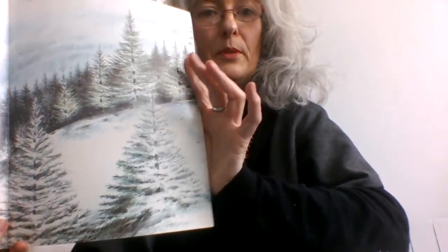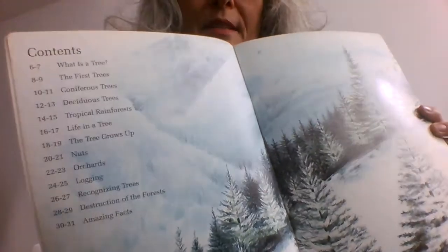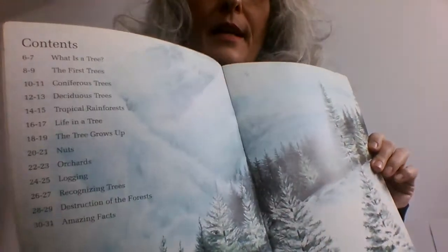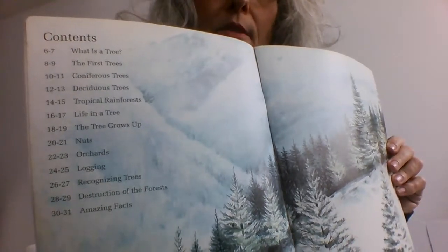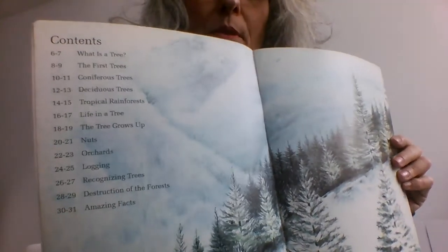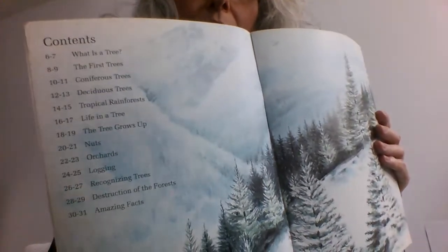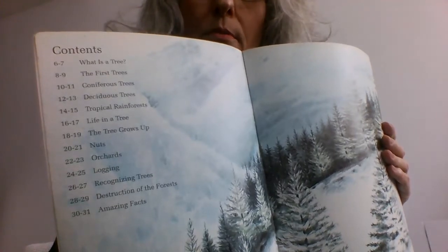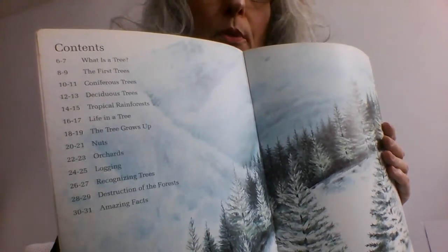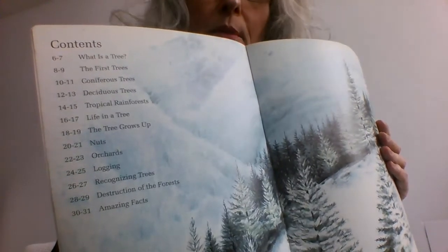First we get to a beautiful illustration and table of contents, which I'm going to try and read as I'm showing it at the same time. The great thing about information books — non-fiction — is that they usually have a table of contents, which tells you what pages you need to go to if you don't really feel like reading the whole book in one go, but you are interested in certain topics in particular.